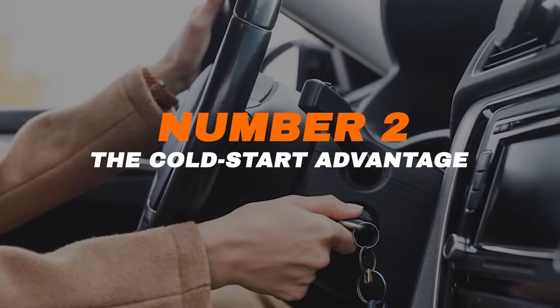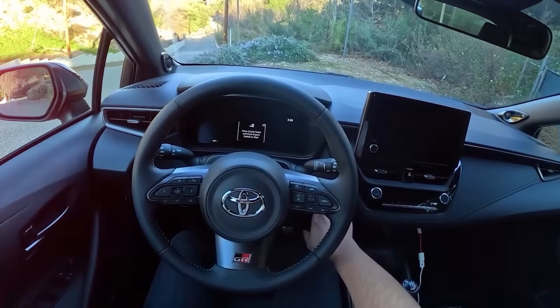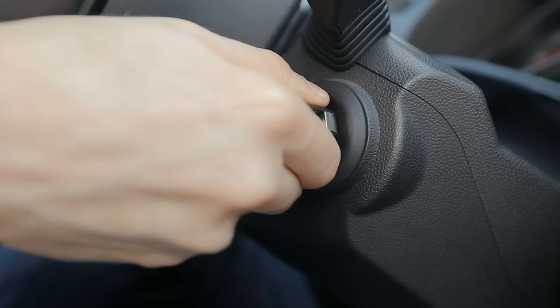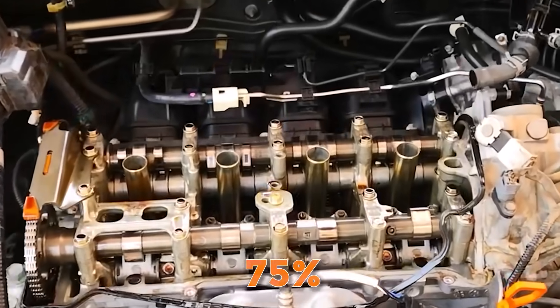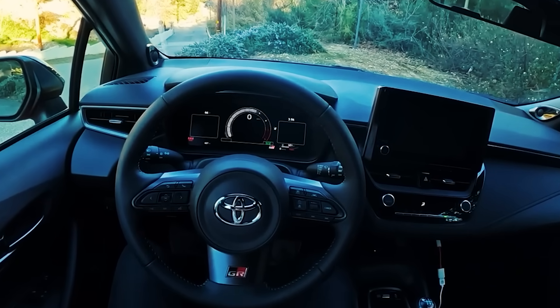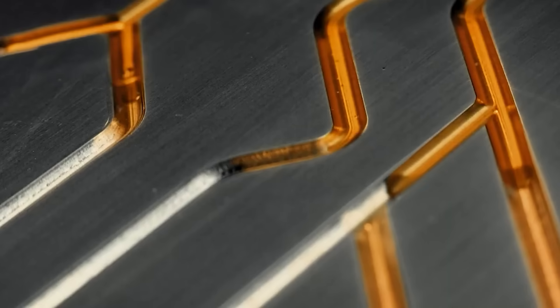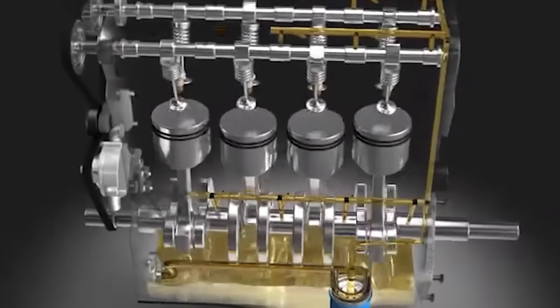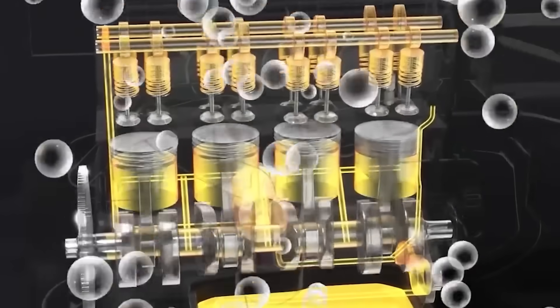Number 2: The Cold Start Advantage. Here's something most drivers don't realize — your engine's toughest moment isn't on the highway, it's right when you start it. That first twist of the key on a freezing morning is when the real battle begins. Your engine parts are dry, temperatures are brutal, and thick oil is still crawling out of the pan. Experts estimate that up to 75% of total engine wear happens in those first few seconds after a cold start. Here's where 0W20 shows what it's made of — it's like liquid lightning, thin, fast, and ready to move. Even in sub-zero conditions, it races through the engine, coating every bearing, piston, and camshaft before metal can grind against metal. In just seconds, your Toyota's heart is fully protected.